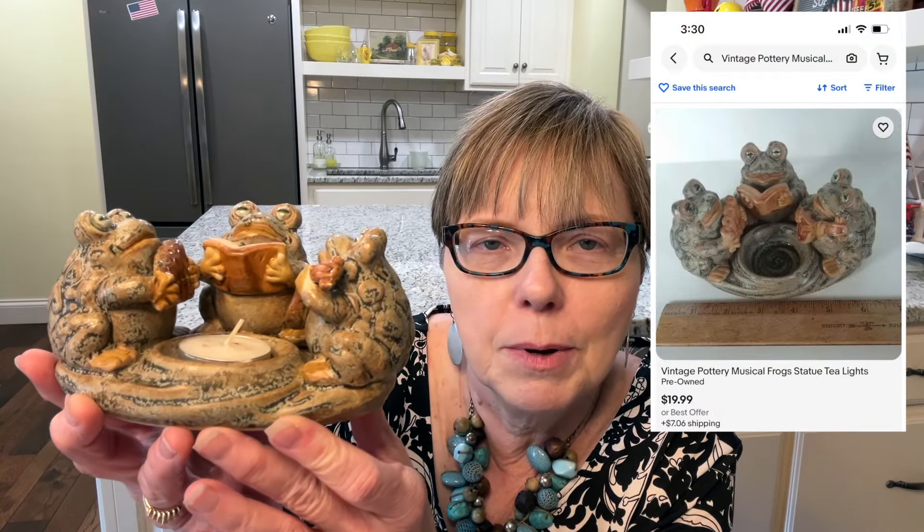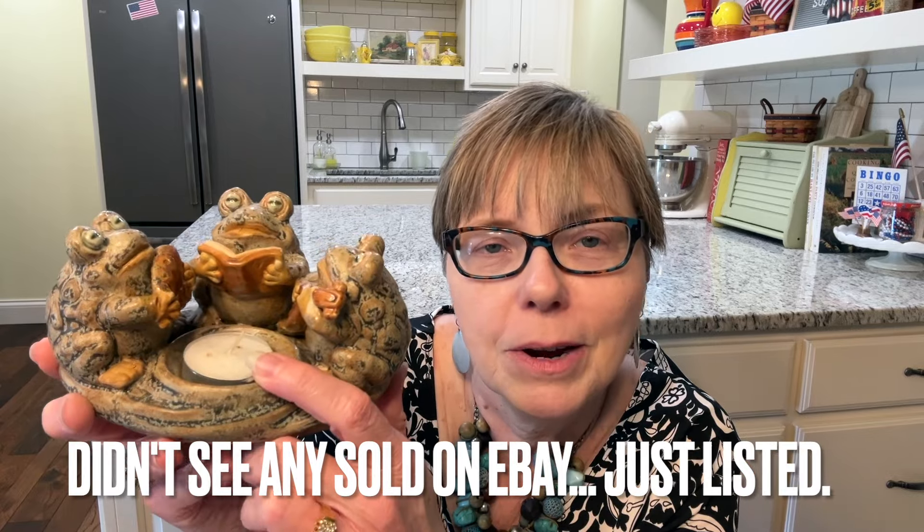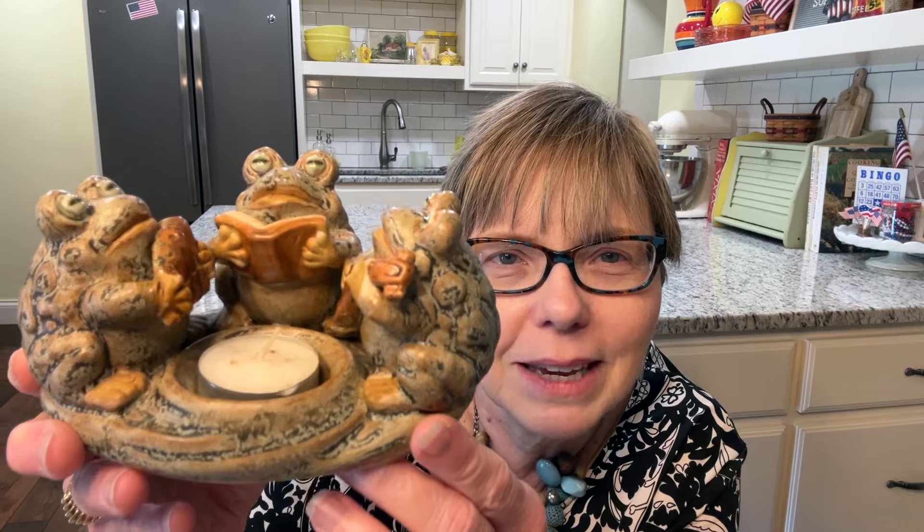I'll put the comp up on the screen and this will be going in my booth. It is a frog choir, or a musical frog trio with the votive candle. The nice lady at the garage sale went in her house and got me the votive candle for it — she didn't put it outside because it was a very hot day and she didn't want it to melt. So I thought that was super sweet.